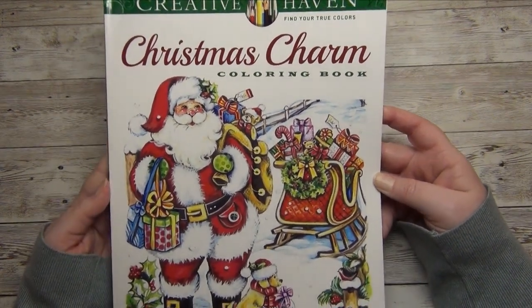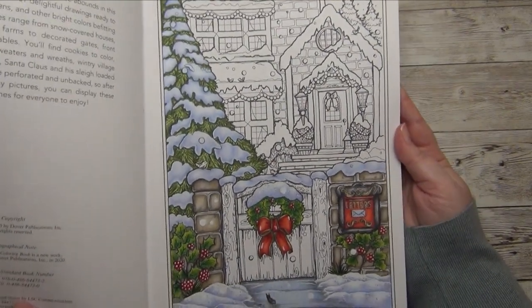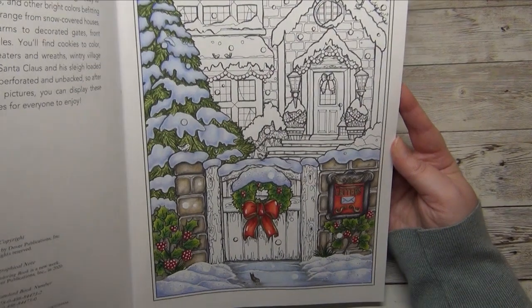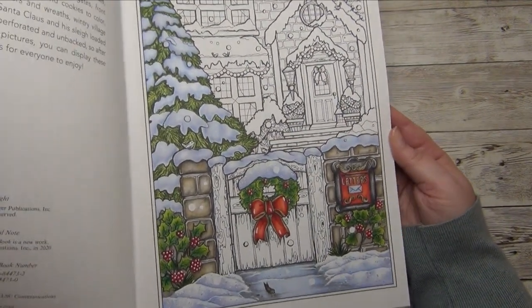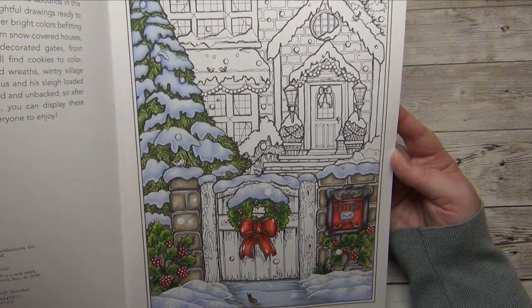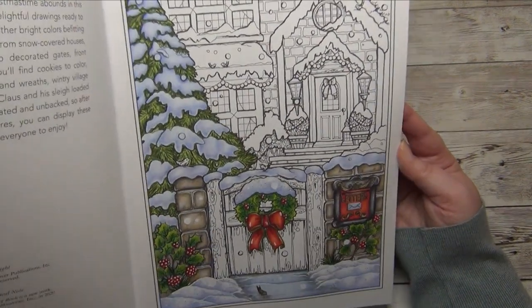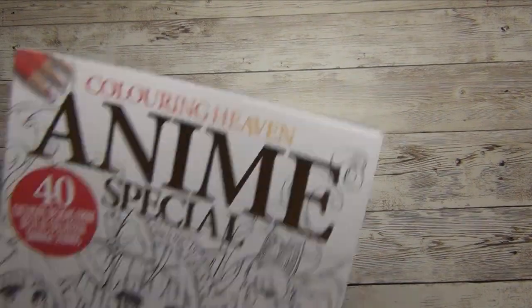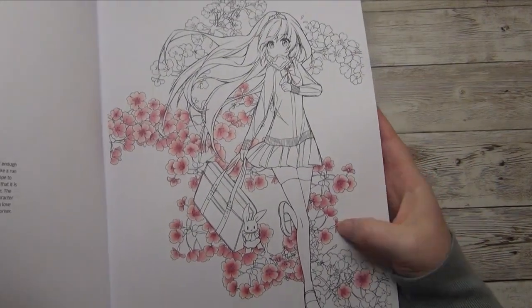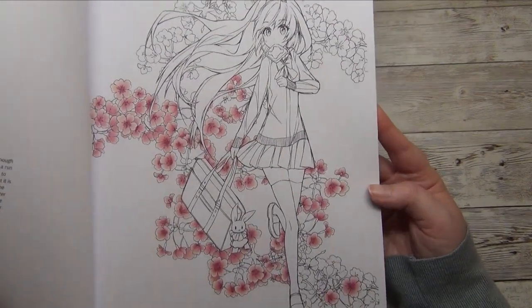Then I have one started page in a Creative Haven book — 'Christmas Charm' by Theresa Goodwitch. This is my very first started page by Theresa and I'm ashamed I haven't finished it, because I really like how it's looking so far. The problem is I never have enough time in winter. It's a Christmas book, but I could try to finish it in the winter season. I also have some started images in 'Coloring Heaven' issues — a very old one with flowers where I really lost interest.